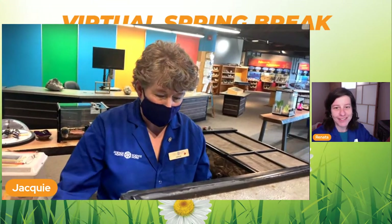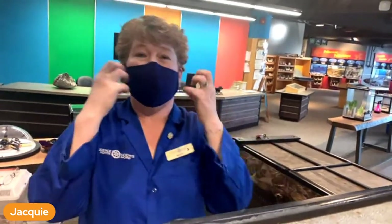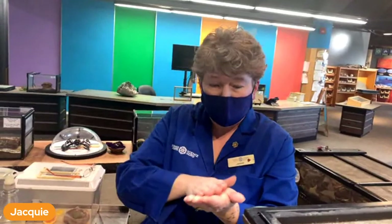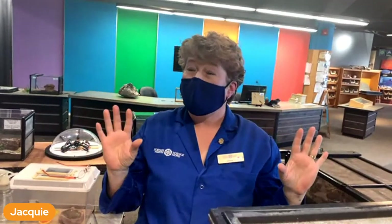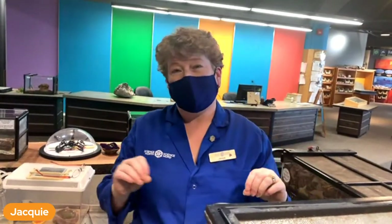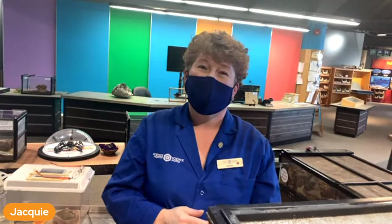Why do they have this slime? The slime is how they protect themselves and how they move. Just like we have mucus in our mouth and nose, their slime helps them slide along and be mobile. And here's some weird information - it's also very good for your skin. There is actually snail face cream out there that you could buy because the slime has antibacterial properties in it.